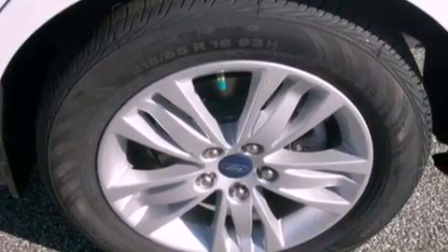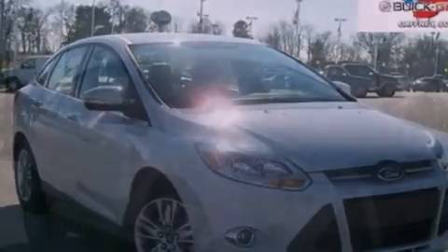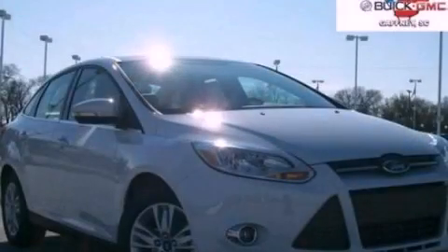With an EPA estimated rating of 38 miles per gallon on the highway, this automobile does not compromise its fuel efficiency for size, comfort, or fun. This vehicle is sure to sell fast — call and arrange your test drive today.